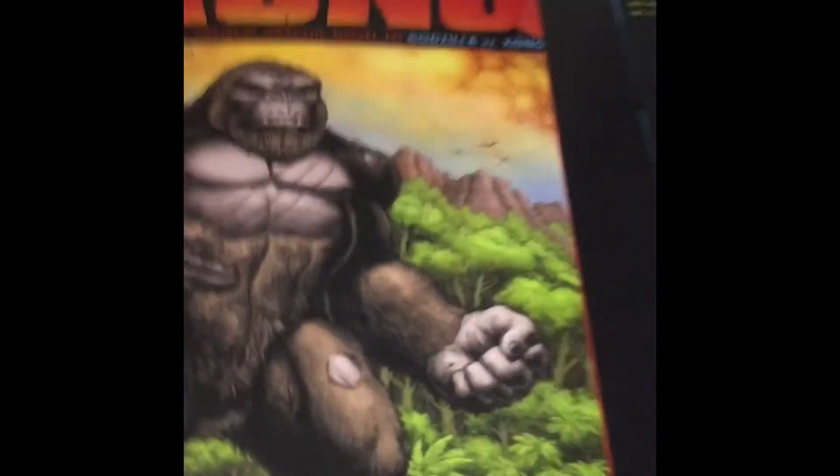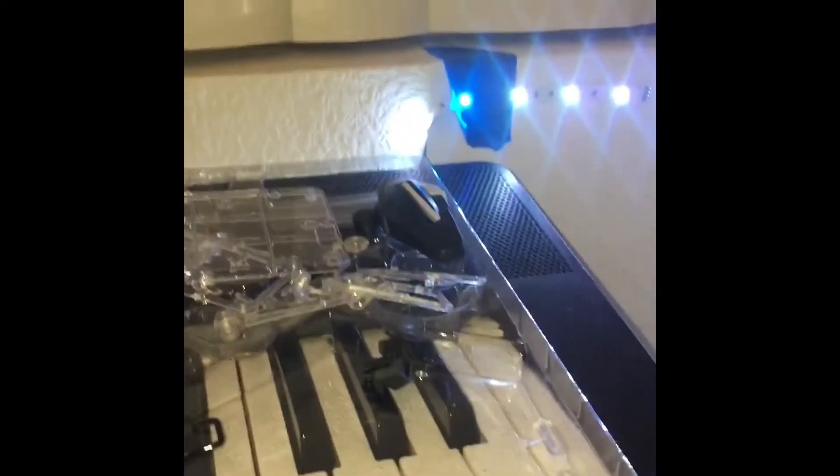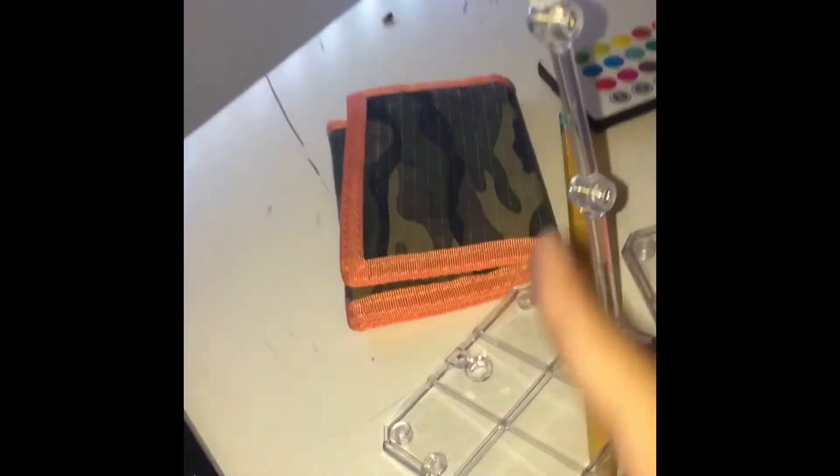And here's the stuff I use to build my figure stands for my stop-motion work. By the way, there's an upcoming stop motion coming in about a week or two, which I'm making really long. So yeah, here's all this, and then we got some figure stands.